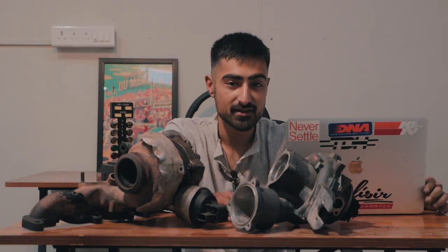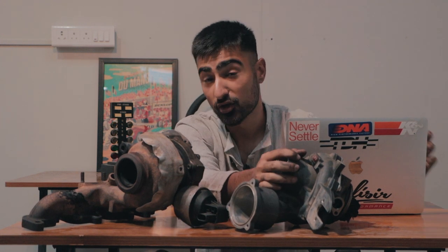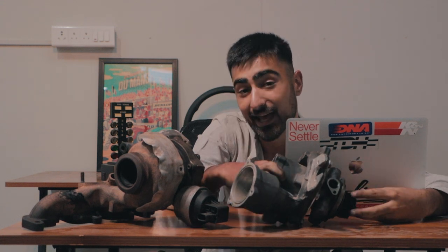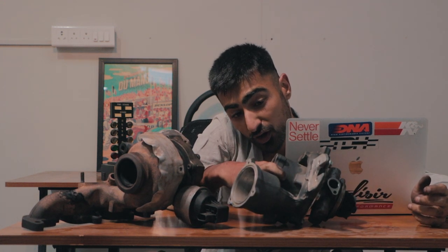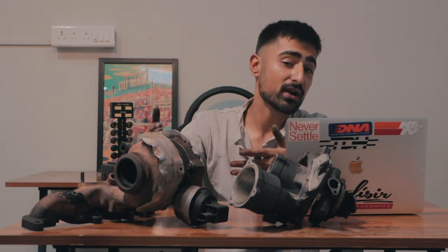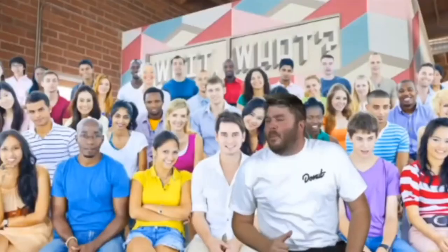Imagine this: you stamp the throttle in your car. That means you're going to be sending more exhaust gases to the turbo's hot side, and that is going to make your compressor spool faster. Once that happens, there's going to be more pressure going into your chamber, which means more power.